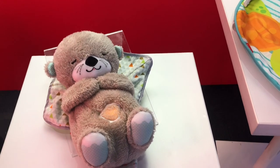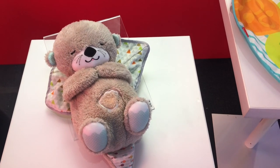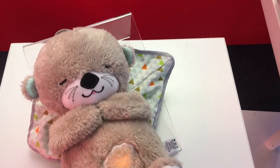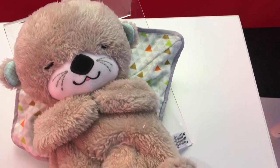It is so cute. It's called Soothe and Snuggle Otter by Fisher-Price. This is a sneak peek — you're gonna want to put this on your baby registry.